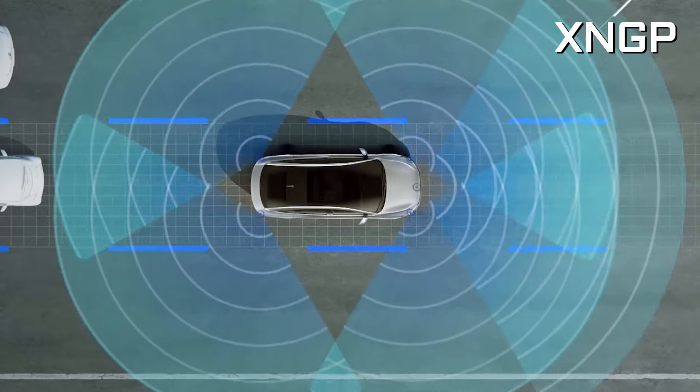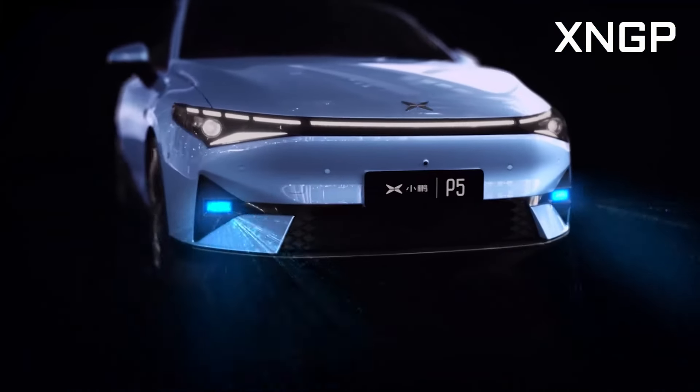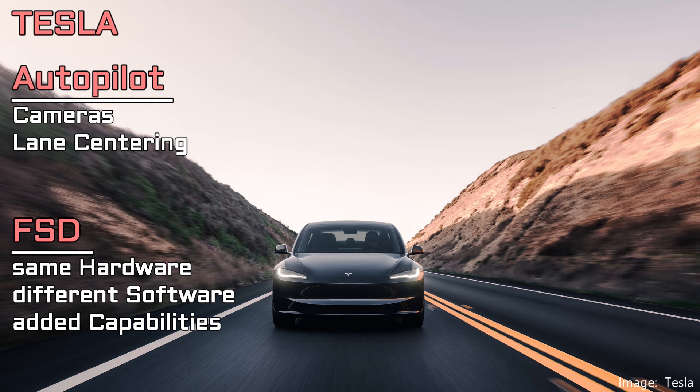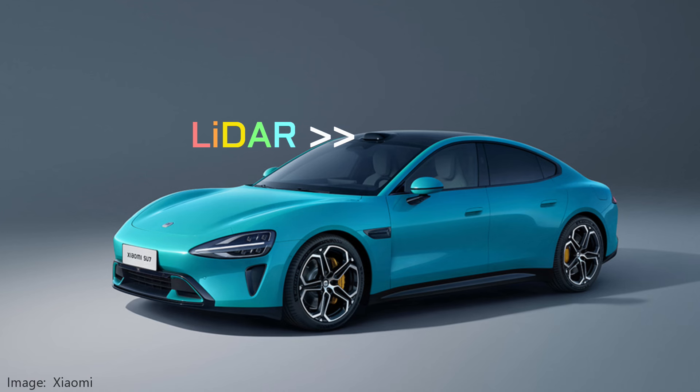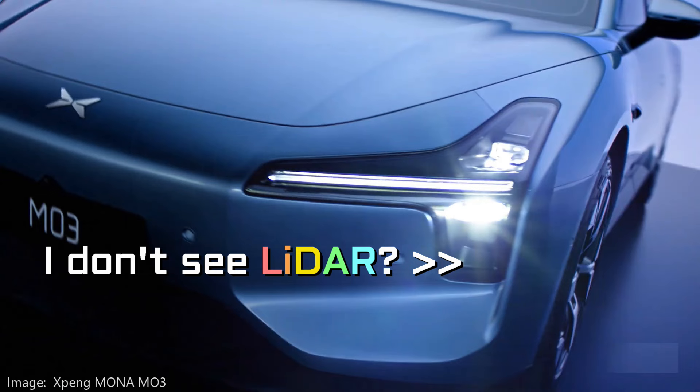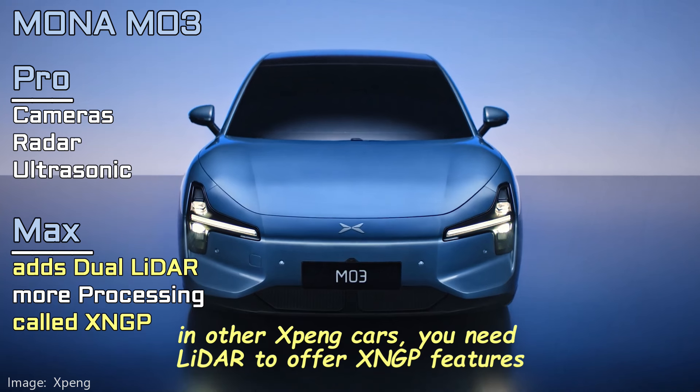Both Xpeng and Xiaomi offer two levels of ADAS systems: Pro and Max. Pro is the standard system; Max is the optional one and adds LiDAR sensors plus more processing. Meanwhile, Tesla FSD is just a camera-based system. Xiaomi puts the LiDAR sensor in a bubble at the top of the windshield, while Xpeng tends to neatly integrate them into the headlight assemblies. On the Mona M03, it does not appear to have any LiDAR sensor in that headlight assembly — we'll have to wait and see when the car launches in August. To keep costs down, maybe they only offer the Pro system.